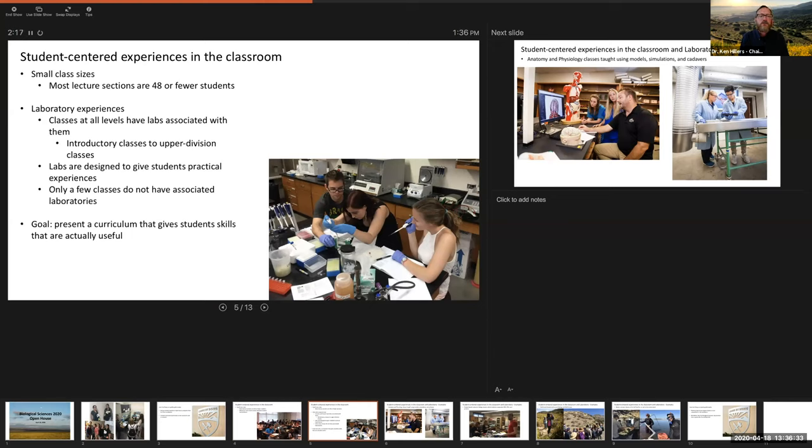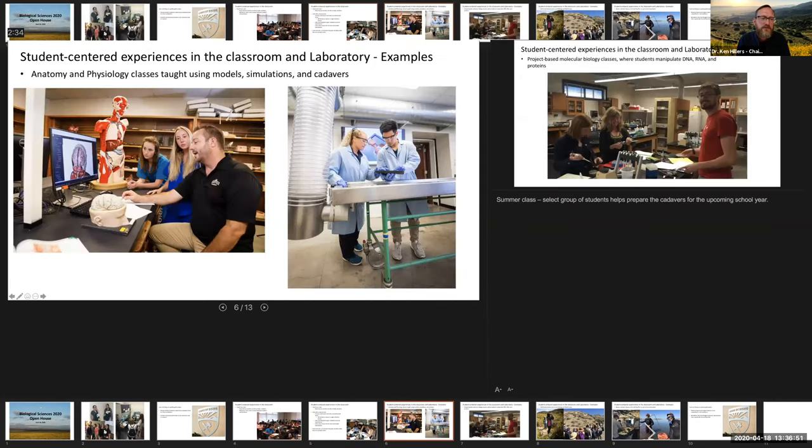These labs are designed to give students practical experiences and prepare them for the future. The goal of the curriculum is to give students useful skills. For those interested in pre-health professions, we teach anatomy and physiology classes using models, computer simulations, and cadavers. We now have a summer class in which select groups of students actually prepare the cadavers for instruction in the upcoming year — that's something we've started doing just in the last couple of years.